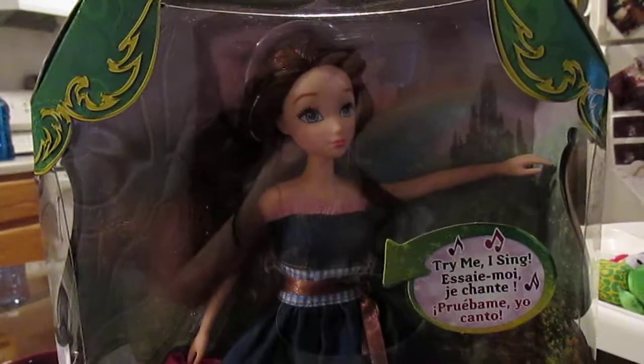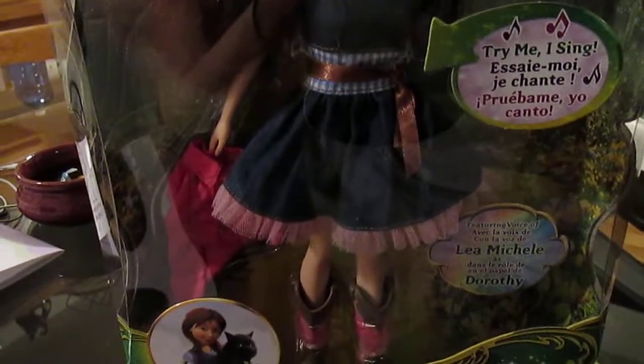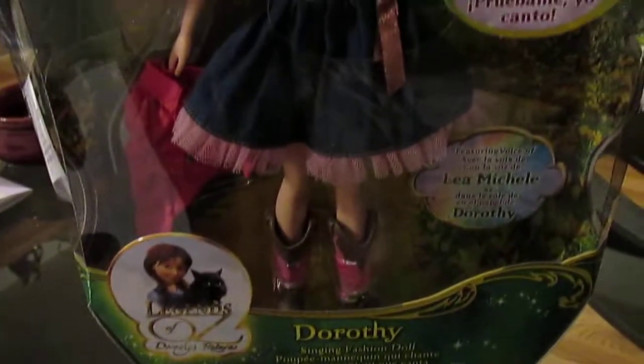So here she is. This is the Lea Michele's Dorothy singing fashion doll. She comes with a pink jacket and a cute little denim outfit with a touch of gingham in there, a pink tulle skirt, and some cowboy boots.